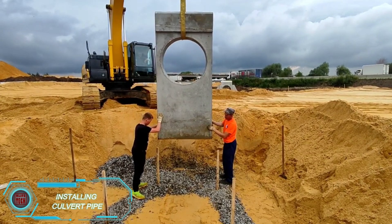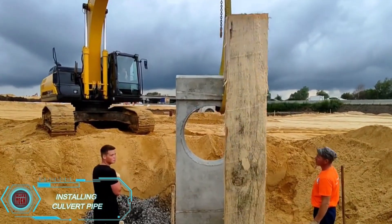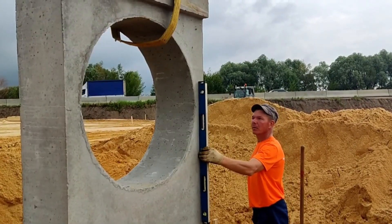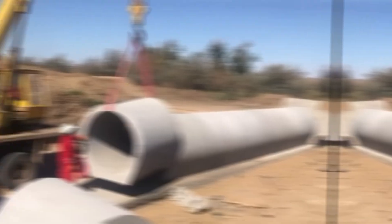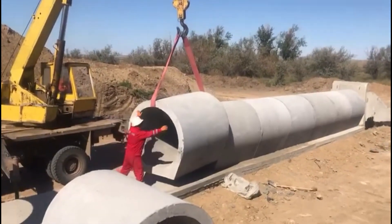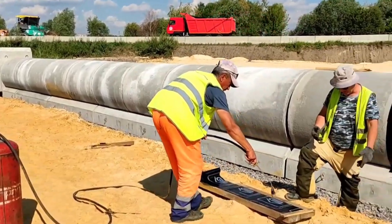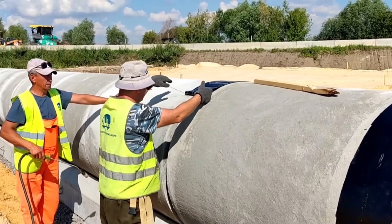Installing culvert pipes requires careful assembly and precise calculations. Workers must control the pipe's position, compact the base, and install waterproofing to ensure long-term durability. It's a tough job, especially with heavy steel or concrete parts that can weigh as much as a car. Pipelines are crucial for infrastructure, and the U.S. water system, which has 240,000 leaks annually, shows the importance of maintaining these systems properly.